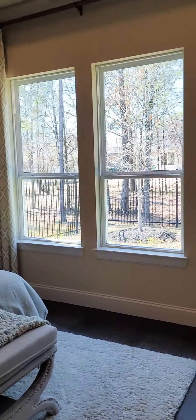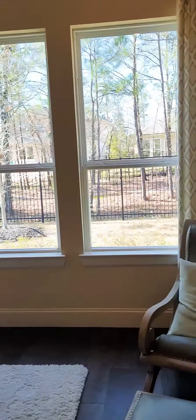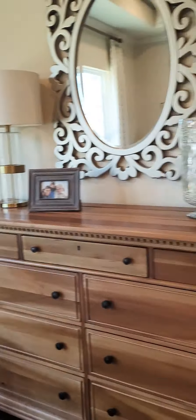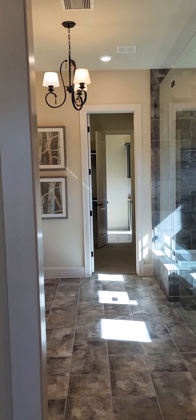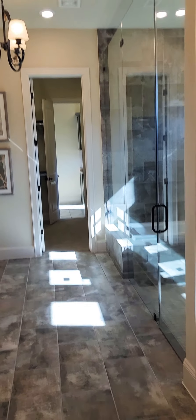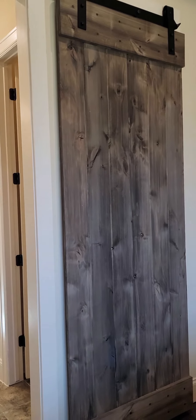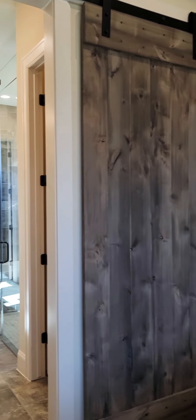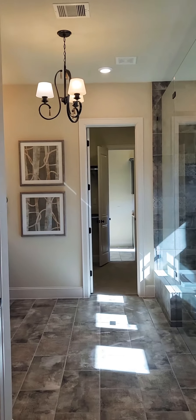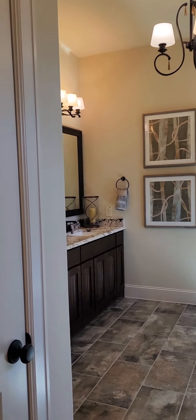This is a primary suite, not the master. Great tile — that's different. Normally doors are either really dark or black; I've seen some white ones in Westin Homes, but that's the new in thing: big barn doors.